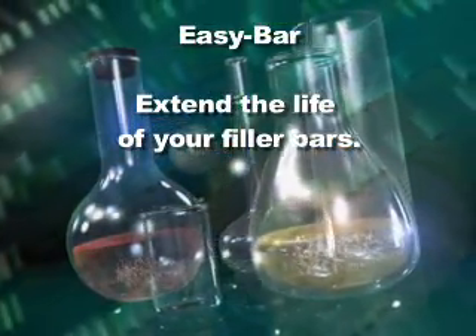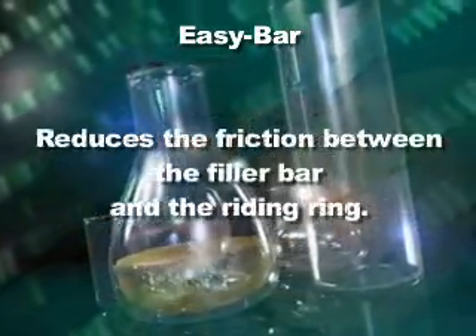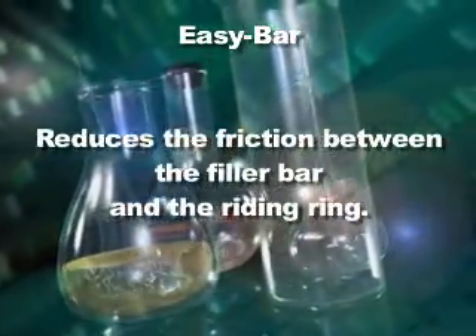If you're responsible for keeping your company's kiln online and producing at optimal efficiency with minimal downtime, then Easy Bar is a natural and practical addition to your maintenance routine. Easy Bar will extend the life of your filler bars by improving the load carrying capacity and reducing the friction between the filler bar and riding ring.